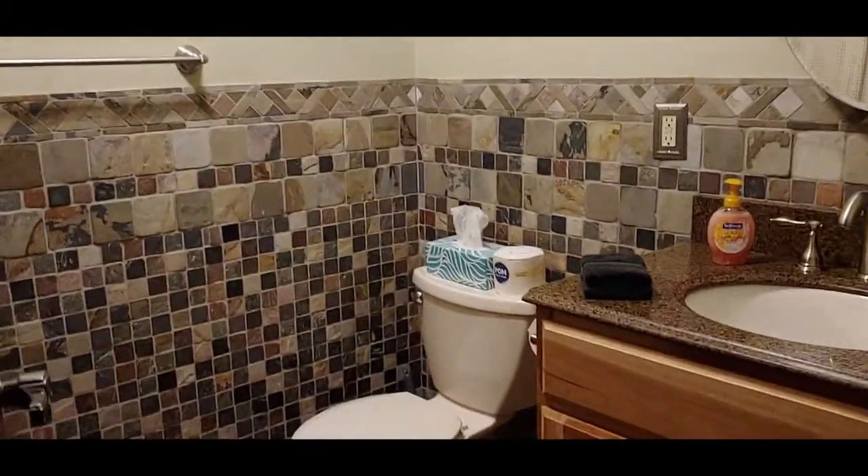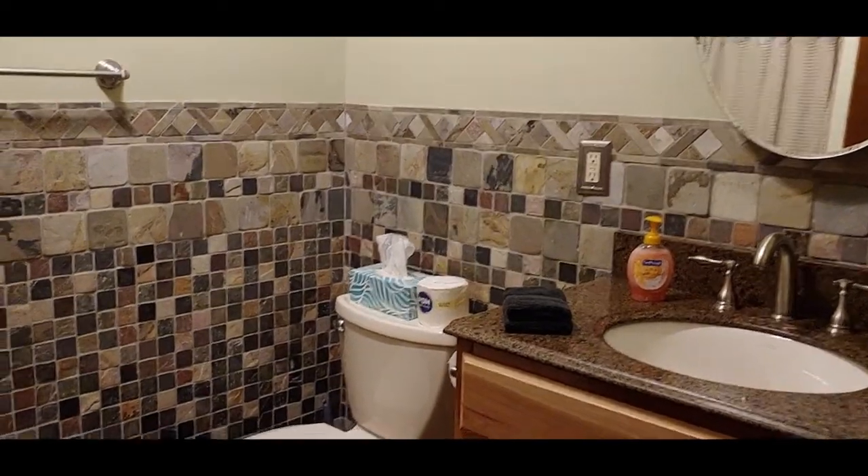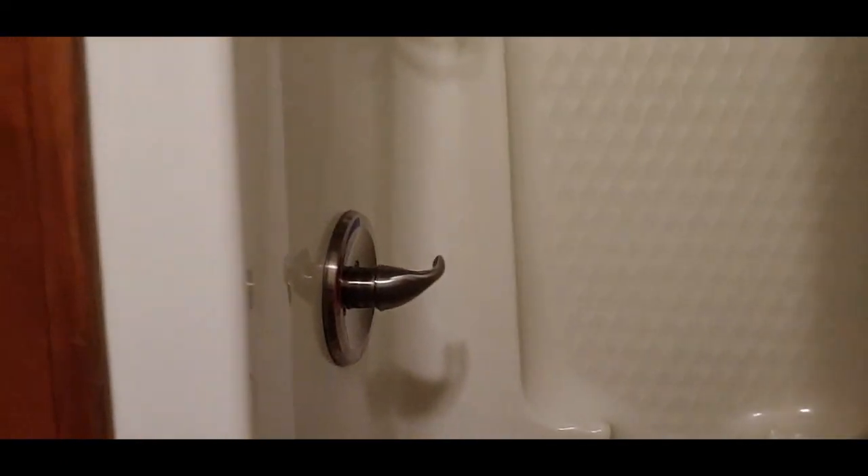Let me go back in and show the bathroom again. We have this bathroom with a nice shower. I think I was going too fast — it's a really nice shower. Let's go up the stairs.